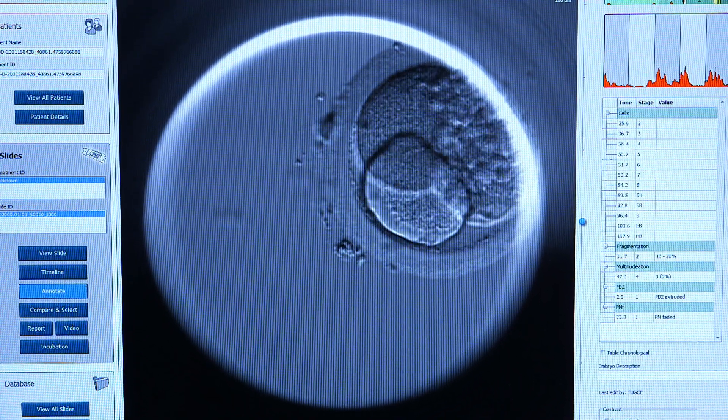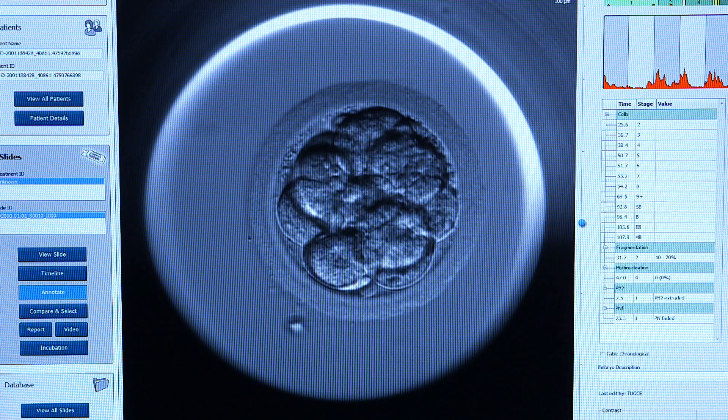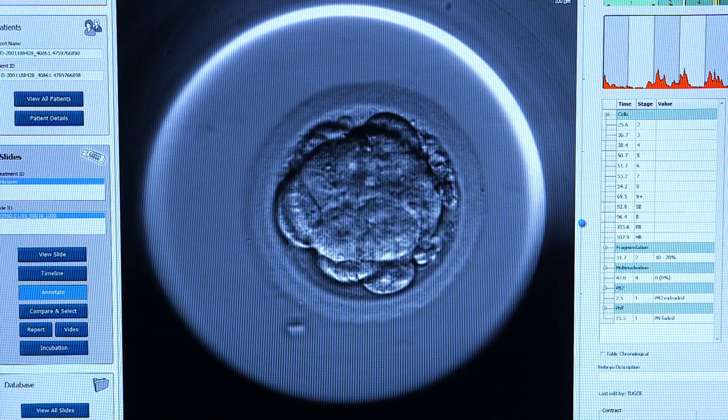Check for certain time points, compare between the embryos to choose the best ones. The embryoscope is important for a select group of patients where we want to get further information about their embryos.